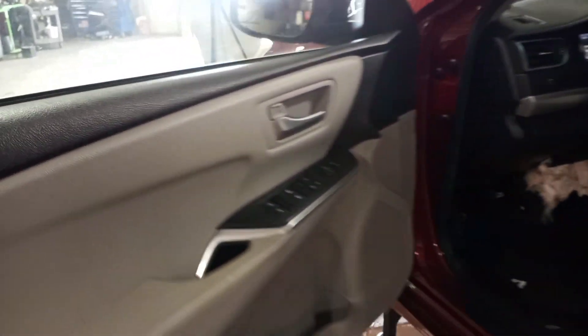Black and gray cloth interior. All of the airbags are deployed — front and rear seats, roof, dash, knee, and wheel.